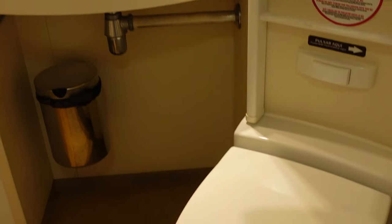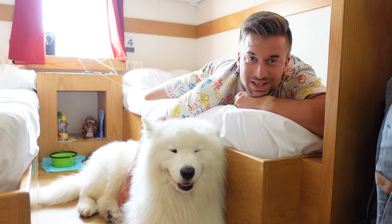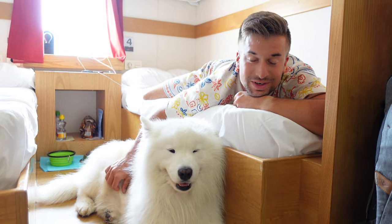Over here Felix has his food, and we also got a tiny bathroom. That's it — we can take a shower in here, use the toilet, more than enough. And in case you're wondering where Felix goes to the toilet, we can show you right now.